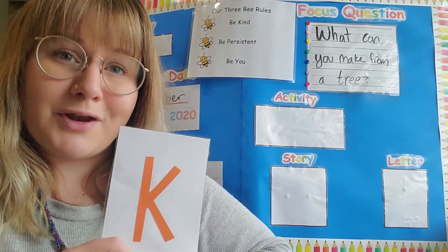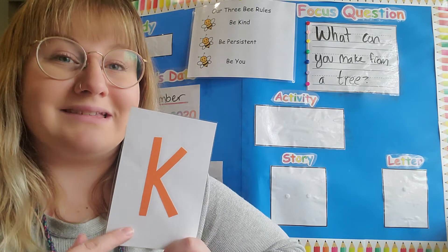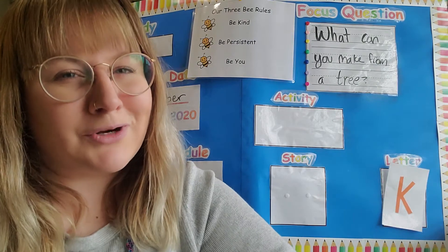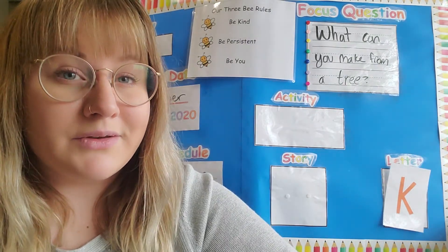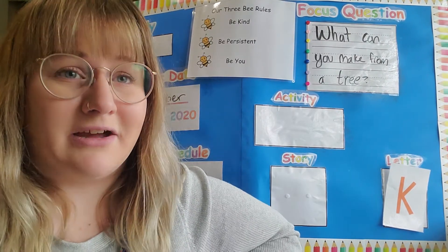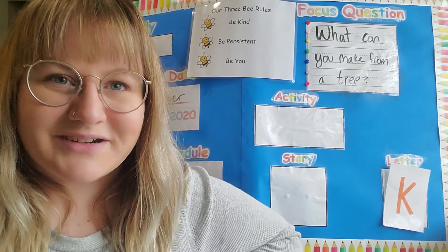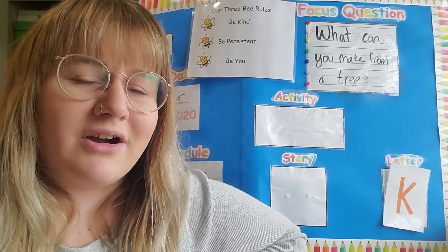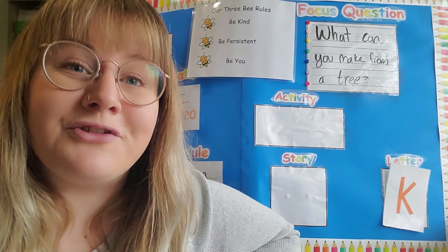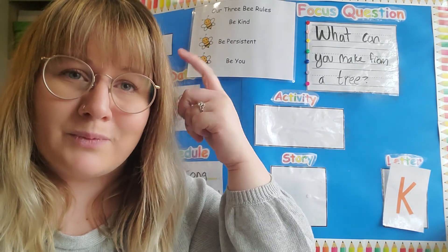Are you guys practicing your letters at home? Of course you are, I'm so glad. If you want to challenge yourself, try practicing writing the letters or maybe even writing your name. Can you think of any words that start with K or a kuh sound? That's a good one. I always think of someone's name like Catherine, or maybe karaoke — karaoke starts with a K. Some K names are kind of hard to think of. Usually the K is at the end of the word. Kangaroo! Kangaroo is a great K word. Great job my friends. You sure are making your brains bigger with all those letters that we've learned.